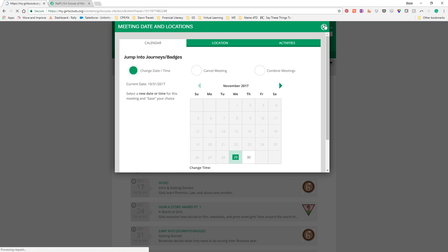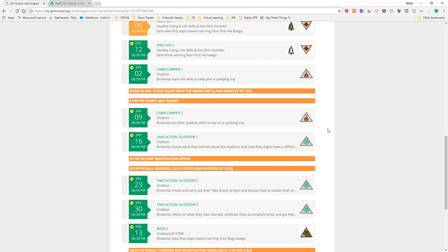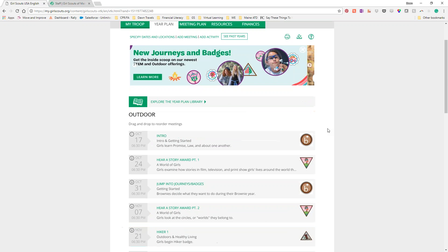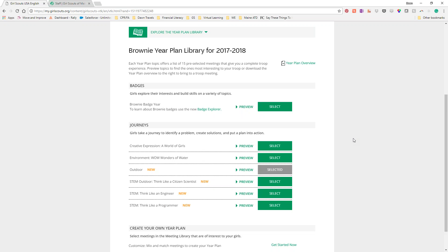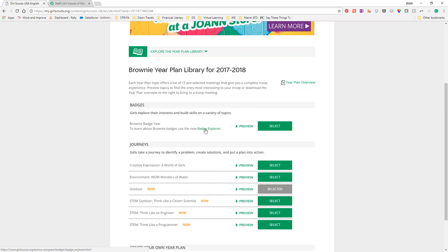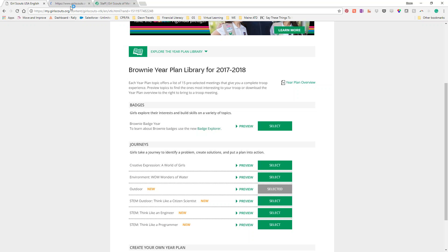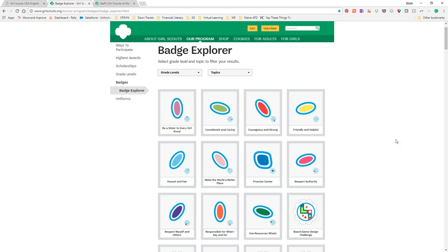If that's the only thing it won't let me do, that's okay because there are awesome things it does let me do now. The resources tab has updates too. In the year plan library, they've added a new link: 'To learn more about Brownie badges, use the new Badge Explorer.' I'm going to right-click to open it in a new tab so I don't lose the VTK tab I'm working in. They've linked the Badge Explorer both through the year plan library and the resources tab.